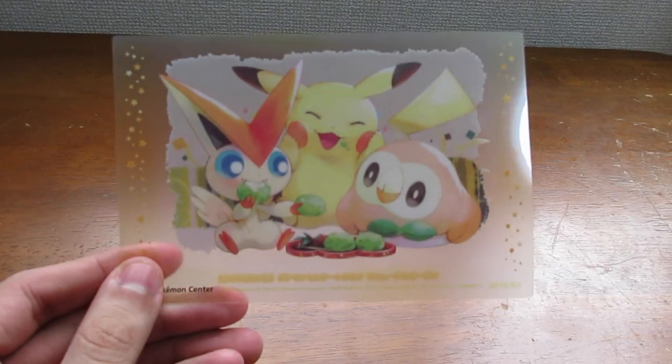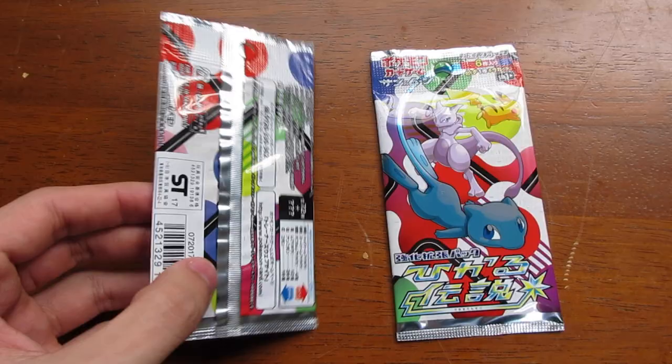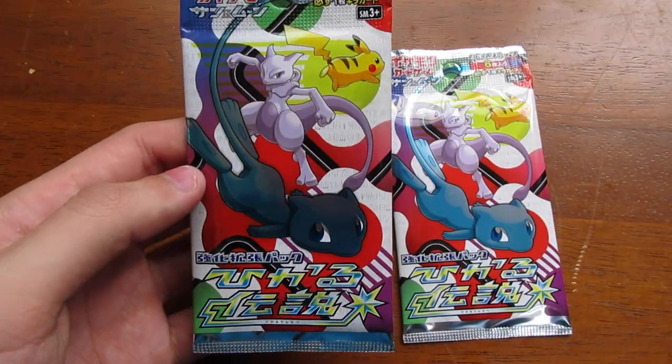Here's a freebie I got at the Pokemon Center — this thing right here. I have no idea what it is, probably a mouse pad or a bookmark, just a piece of plastic. I also forgot about these — more booster packs. This one looks really awesome — it has a shiny Mew, Mewtwo in the back, Pikachu. It looks like a rare pack.